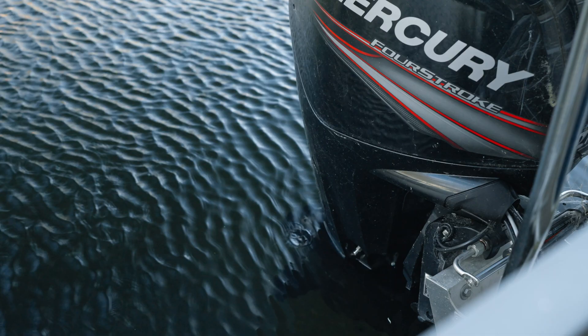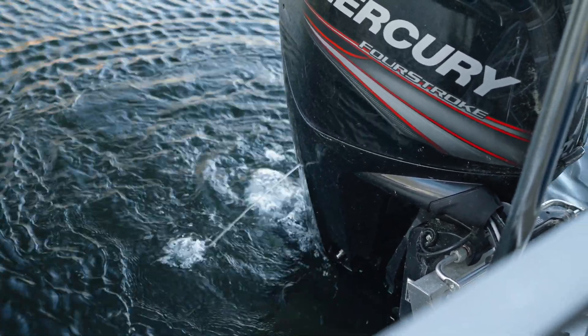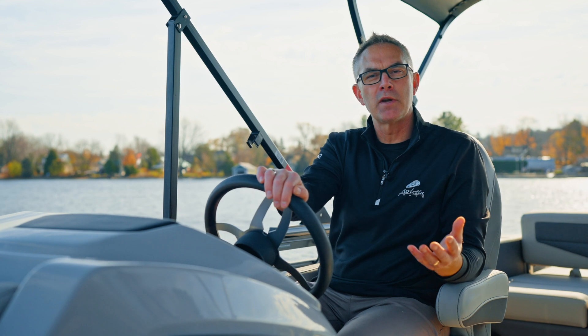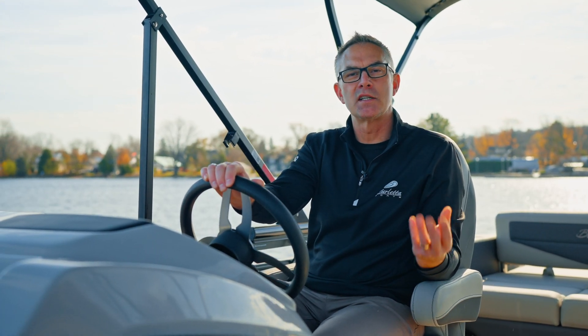All marine engines require water to keep them cold. Some inboard outboards have closed cooling systems like your car, but even those ones still have a raw water side of their pump to make sure that water coming in from the lake or the ocean will keep that engine cool and operating at the proper temperatures. On your outboard engine, one thing it has, which an inboard outboard doesn't have, is what they call a telltale.